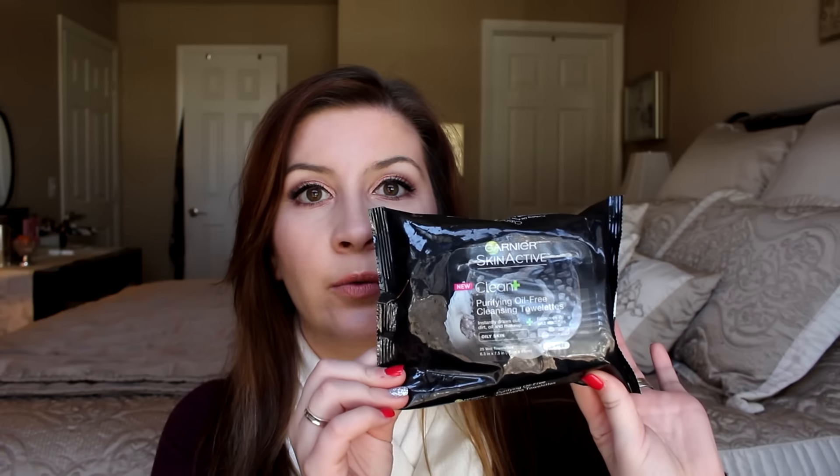As far as my makeup removers, I've been using a ton of my Garnier Skin Active Clean Plus Purifying Oil Free Cleansing Towelettes. This is for oily skin and it says it instantly draws out dirt, oil, and makeup and removes oil and impurities. I really enjoy these — they feel really, really nice on the skin. I feel like they really do draw out all the bad stuff since they have charcoal in them. These are really cool.